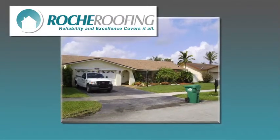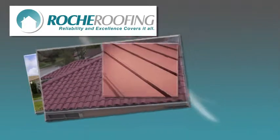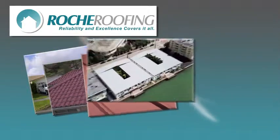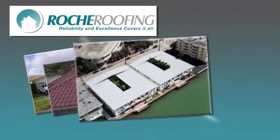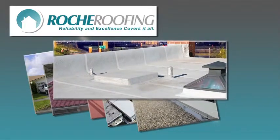Whether you are looking for a traditional shingled roof, an old-world-style tiled roof, metal roof, a thermal plastic membrane, a built-up roof, or a torched-down modified bitumen roof,